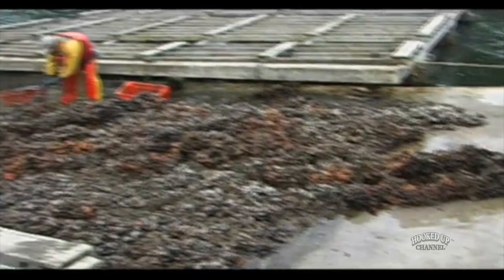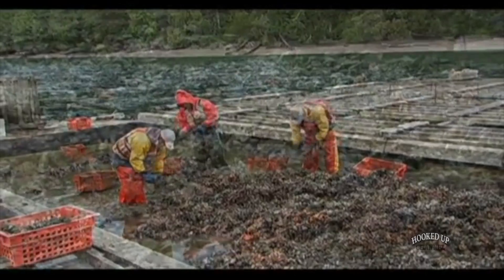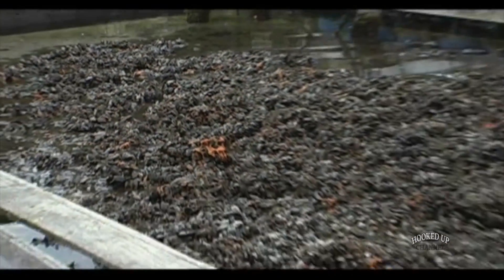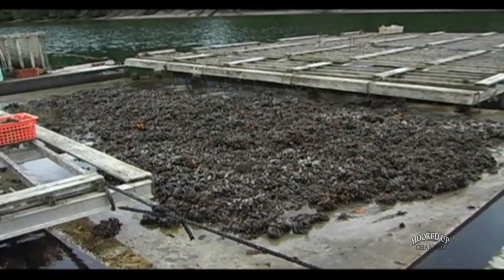I do believe that as long as the water stays nice and clean, we should be able to farm shellfish here for at least another 100 years. It's a type of farming I really believe in — it provides good jobs, renewable production, and brings money from outside this rural area into this rural area.